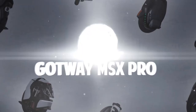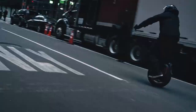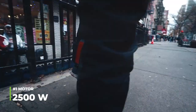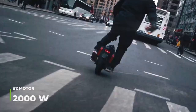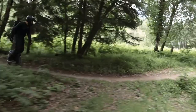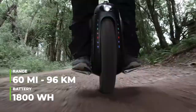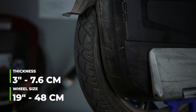Number 7: Gotway MSX Pro. Also known as the MS Super Pro, the Gotway MSX Pro comes in two versions: one with a 2,500-watt motor that reaches about 37 miles per hour, and the other with a 2,000-watt motor that reaches 45 miles per hour. Leaving out that difference, both versions share the other features. The battery provides 1,800-watt-hours and a range of 60 miles on a single charge. The wheel is 19 inches in diameter by 3 inches thick.